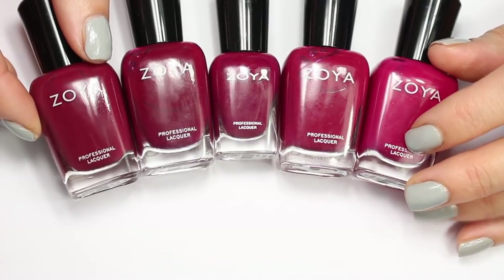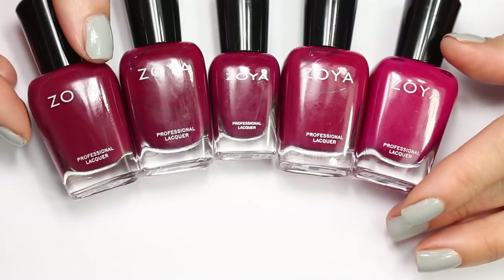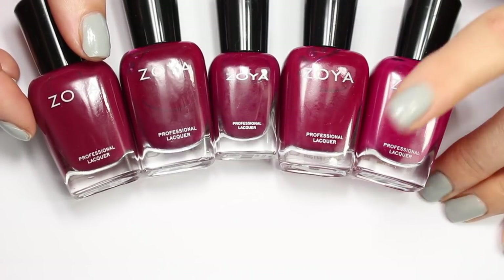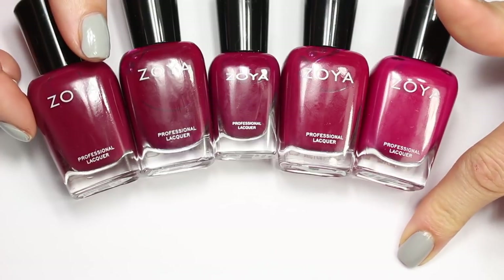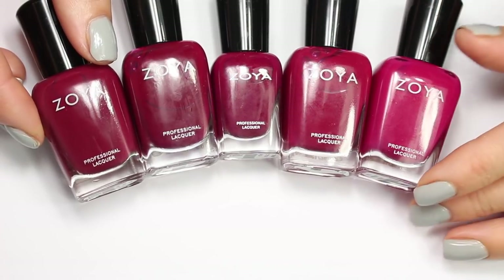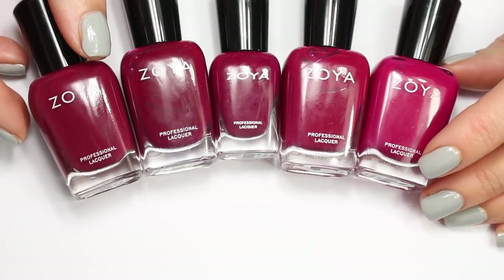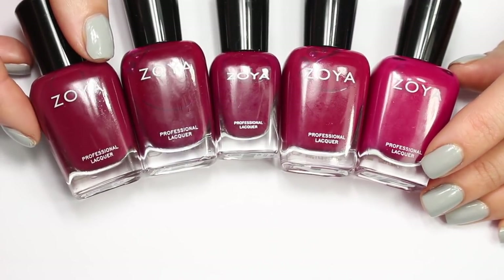Now I'm zooming in and showing you color comparisons up close of each of those groups. I'll link that playlist with the whole series up above in the cards and also down below in the description box. I would highly suggest watching from the beginning — start with that video where I'm giving you the rationale behind each of the groups, and then dive in and watch each of these group comparisons.